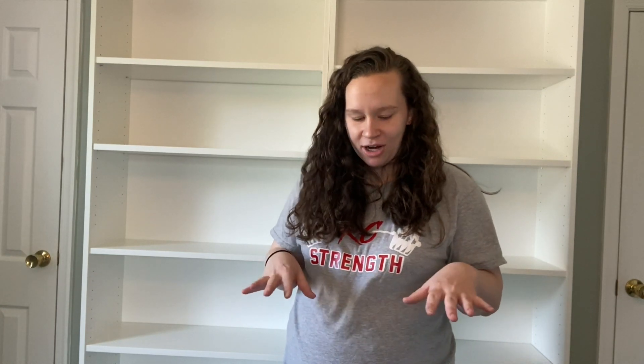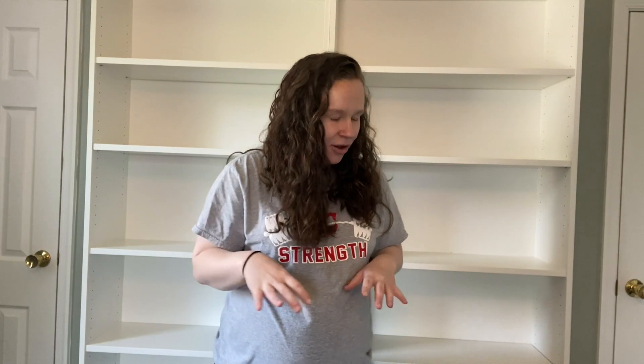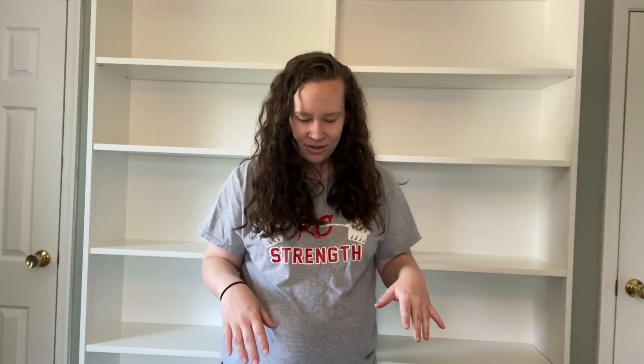Hey guys, welcome back. My name is Laura and today we're going to be organizing my two new bookshelves. We are settling into a new room — this is our bedroom. I'm going to keep my bookshelves in our bedroom and I'm trying to get completely settled before baby number two gets here. I have a ton of books in front of me and I need to go through and organize them.